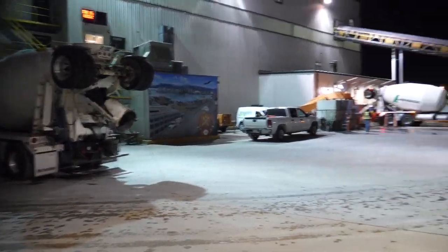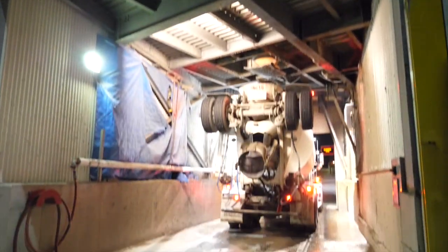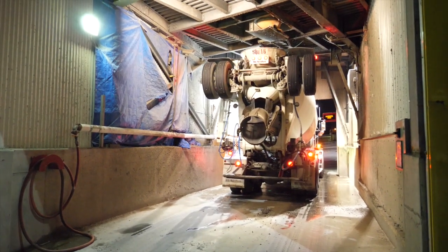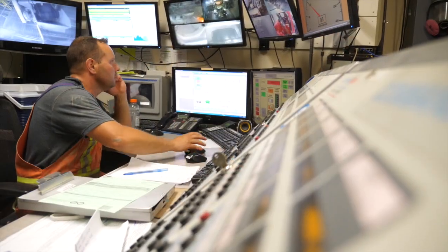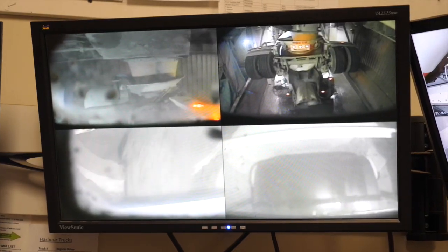This mix is coming out of our harbour plant, which is a new addition to the GVA Radimix fleet. Coming out of this plant, we are about seven minutes away, which means we can get here in quick time and get the spacing that we need while still meeting the plastic properties required.